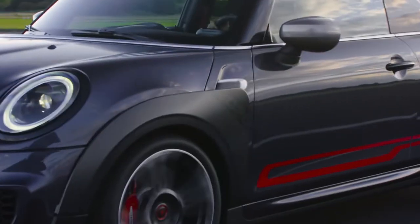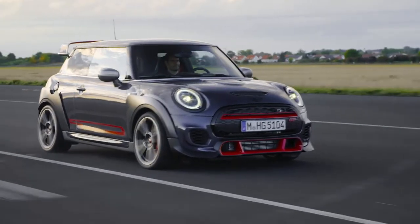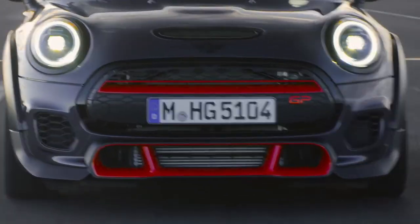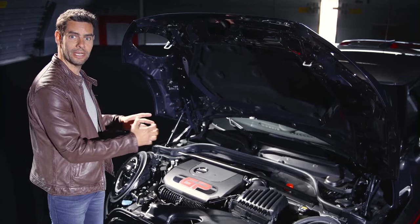The new Mini GP has lapped the Nürburgring in under eight minutes and is even faster than a BMW M2. To guarantee that maximum performance, inside here there are new pistons, modified compression and new injectors as well. And also in the engine compartment, you can see there's a strut brace here giving the car just better stability all round.